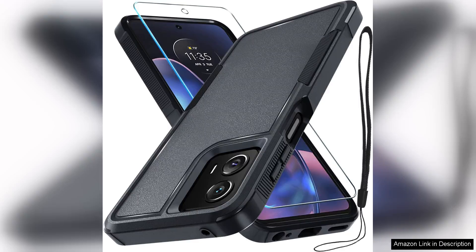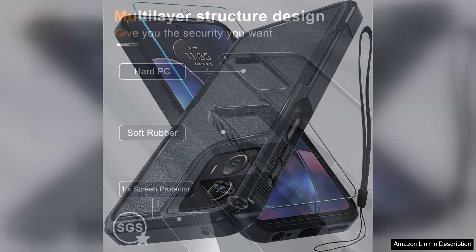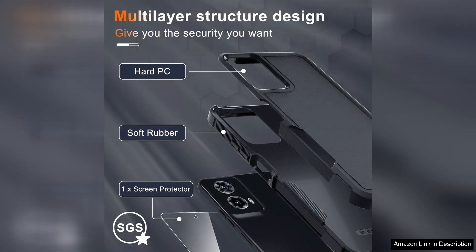The Motorola Moto G 5G 2024 case, full-body heavy-duty rugged, is a sturdy and reliable case that provides excellent protection for your phone. Made from high-quality materials, this case is designed to withstand daily wear and tear, keeping your device safe and secure at all times.